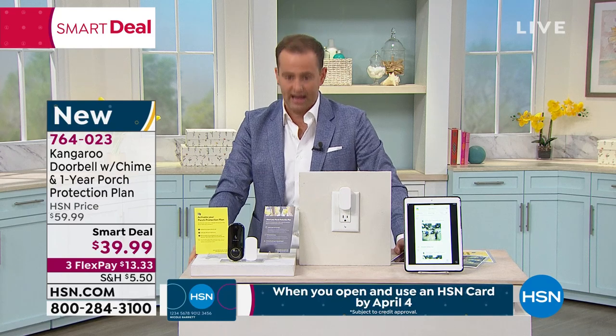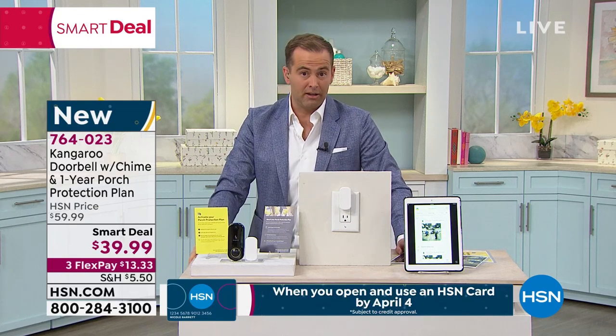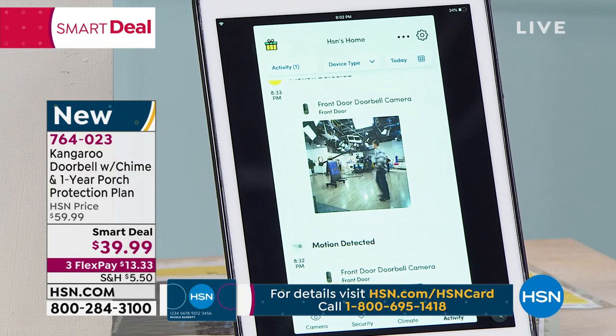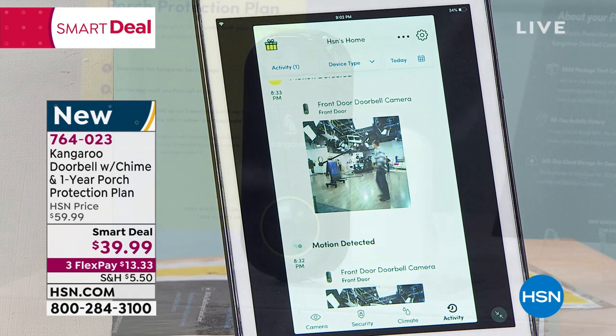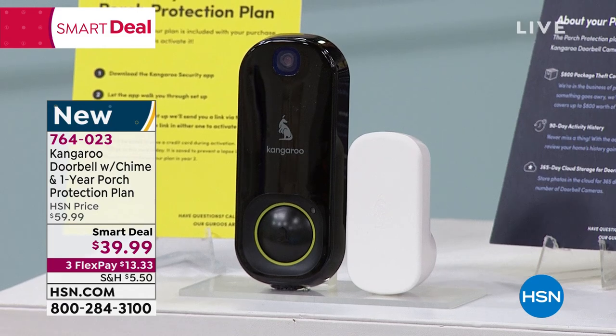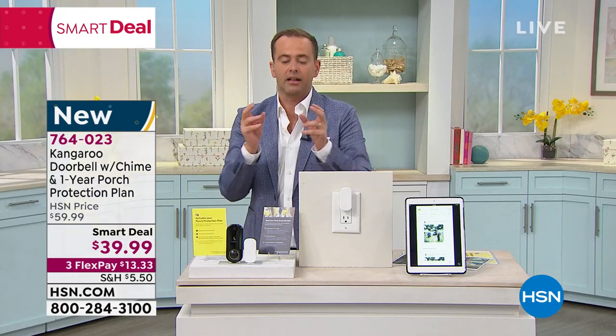That's why Kangaroo has been selling like hotcakes. We've just launched a smart deal, our best price ever. You see the picture — it looks like video but it's the seven quick images. Just as good. You're alerted when the bell rings. It has night vision, simple setup, no hard wiring, no tools necessary. Clever idea.